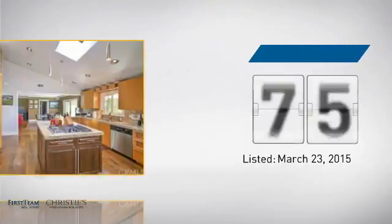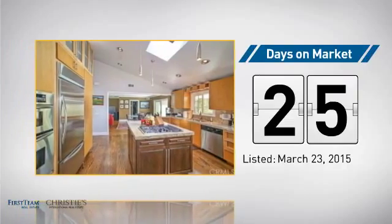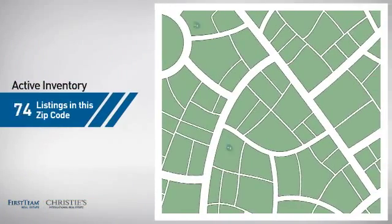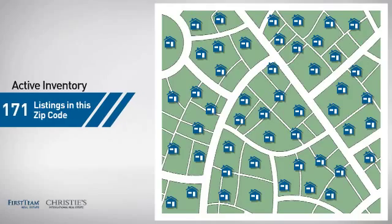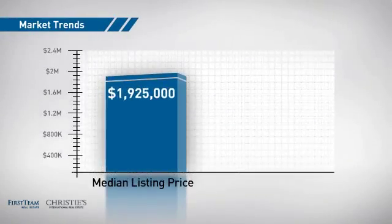It's been on the market since March. Wondering how it stacks up against the competition? There are now just over 170 homes on the market within this zip code, with a median list price of just over 1.9 million dollars.